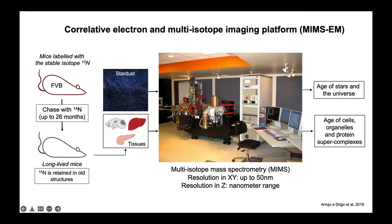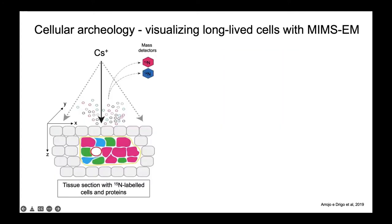MIMS uses a cesium beam to raster over the tissue and ionize ions on the surface. With N15-labeled tissue, you can separate and sputter nitrogen-15 and nitrogen-14 — MIMS reconstructs images on a pixel-by-pixel basis. Where you find predominantly nitrogen-15, you're looking at an old structure. If a region has much more nitrogen-14 than nitrogen-15, you're looking at a relatively young structure, meaning that part of the tissue was synthesized during the N14 chase period.